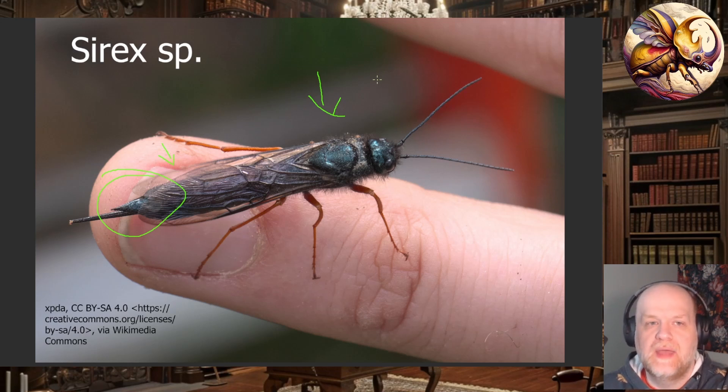Unfortunately, because these wasps develop in wood, they are very easy to spread internationally, so there are quite a few introduced species. There is a lot of wood packing material in international trade, and much of it is made from pine. Something like the Siricinae, which develop primarily in conifers, tend to be easily transported this way.